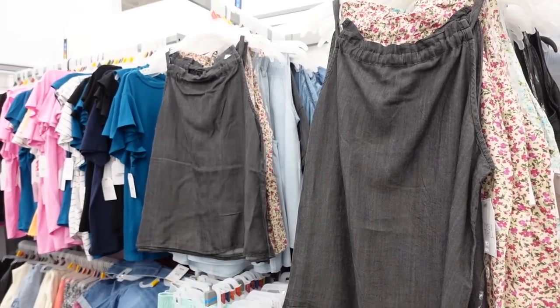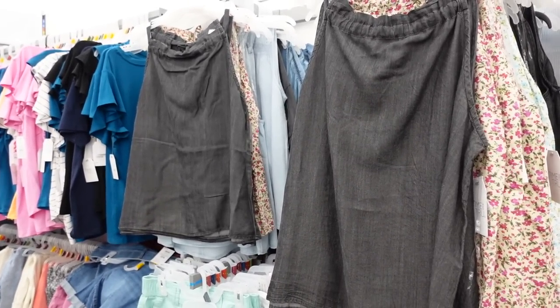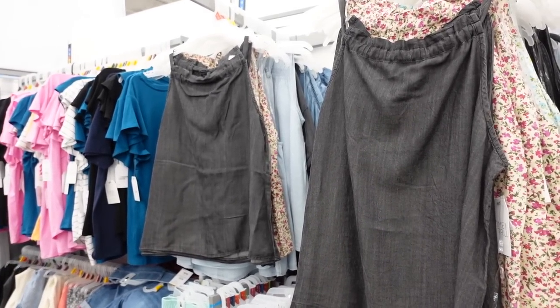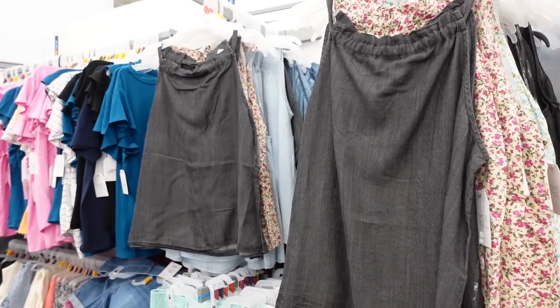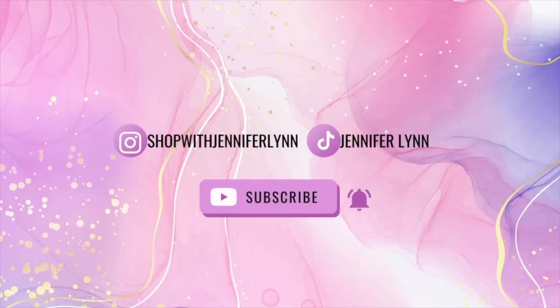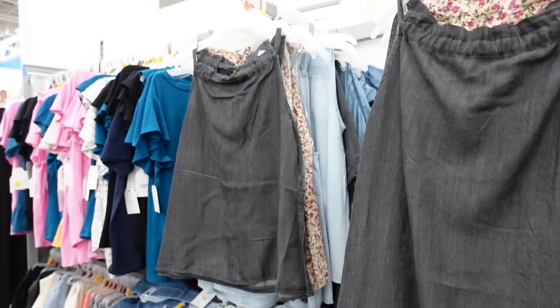Hey guys, welcome back to my channel! Today we're in Walmart putting together some outfits. If you like these videos make sure you give it a thumbs up, subscribe if you're new, and let's go shopping.